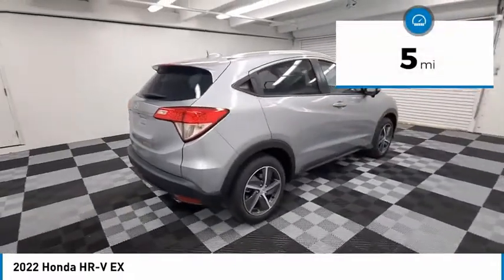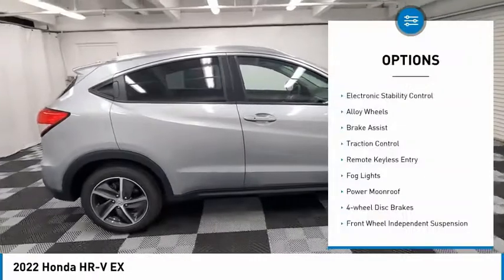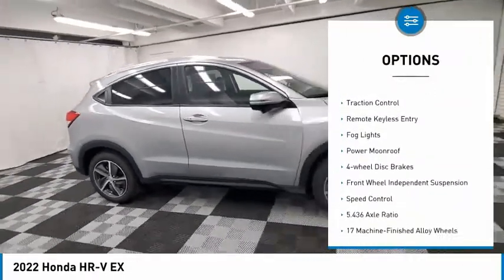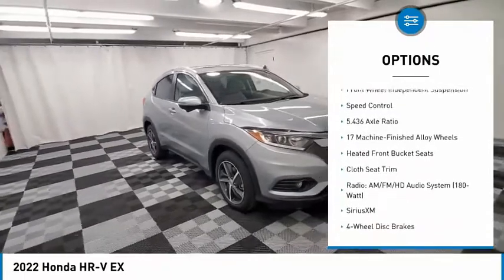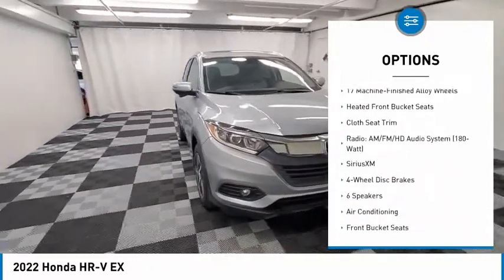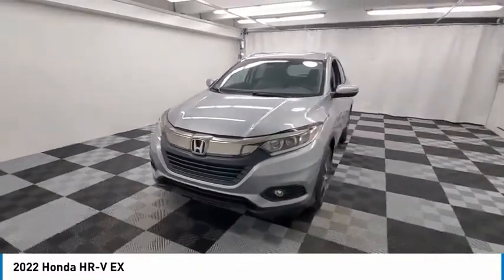This vehicle has less than 100 miles. Here are some of this vehicle's great options: electronic stability control, alloy wheels, brake assist, traction control, remote keyless entry, fog lights, power moonroof, four-wheel disc brakes, front wheel independent suspension, and speed control.